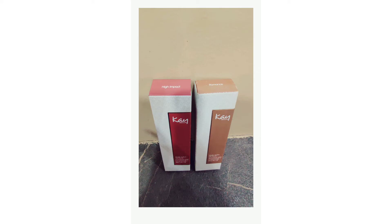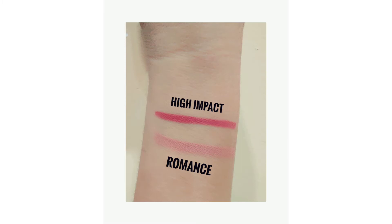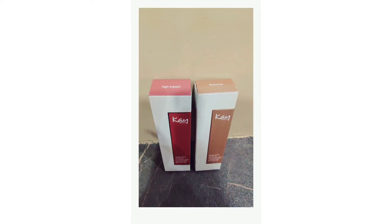I got this recently during a big festive sale on Nykaa. I have two shades with me — one is High Impact and the other one is Romance.